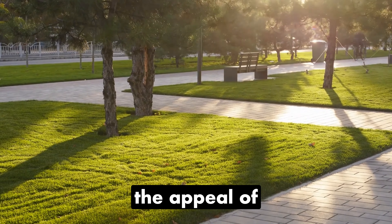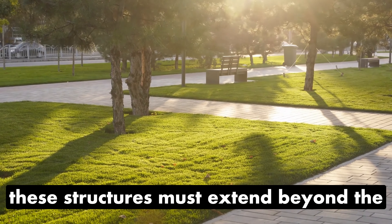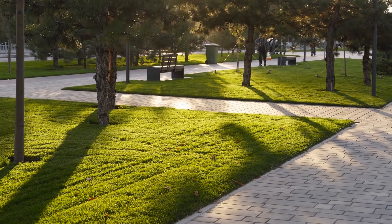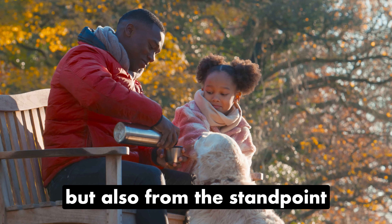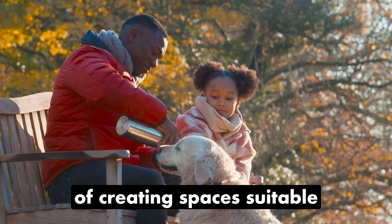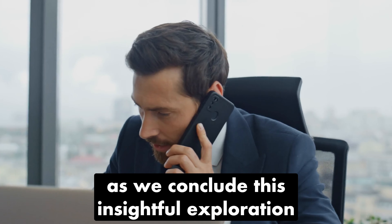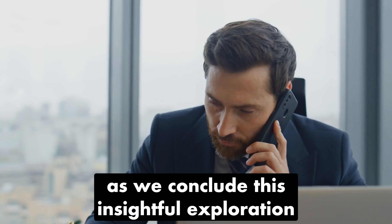From an aesthetic standpoint, the appeal of these structures must extend beyond the building itself to the surrounding landscaping. Consider this not only from a visual perspective, but also from the standpoint of creating spaces suitable for pets and residents alike.